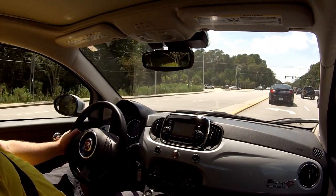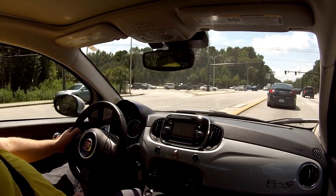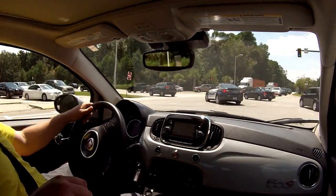There are tons of personalization options and ways that you can really customize the car to make yours one of a kind. All right, we'll see you guys next time. This is Tom Burke from Cars Daily in the 2017 Fiat 500C.